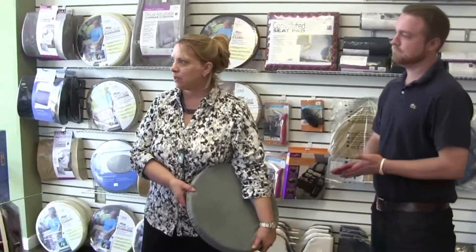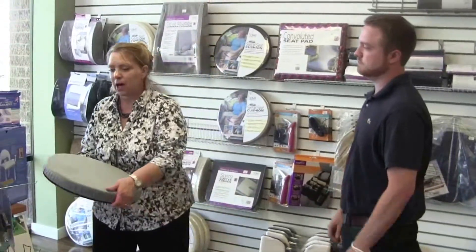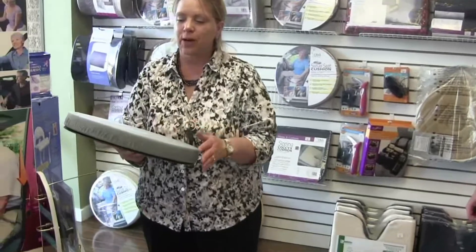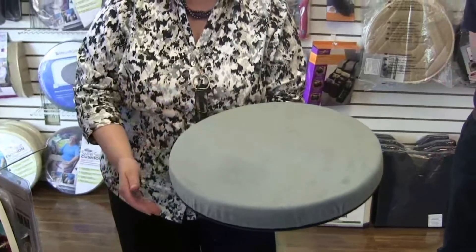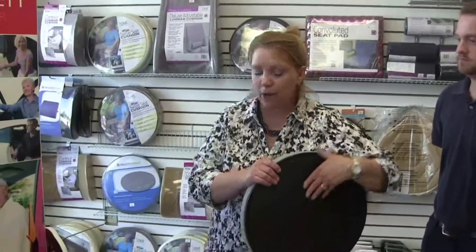There are several items out there on the market that are really handy. A swivel seat is used for someone who might have hip, back, or knee problems getting in and out of the car. It's great for the car and great for your kitchen chair as well, so you take all the stress off your back and hips getting in and out.